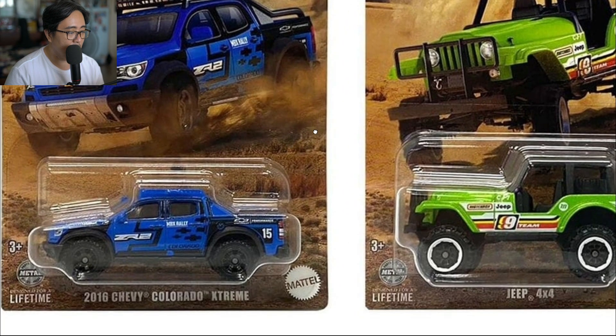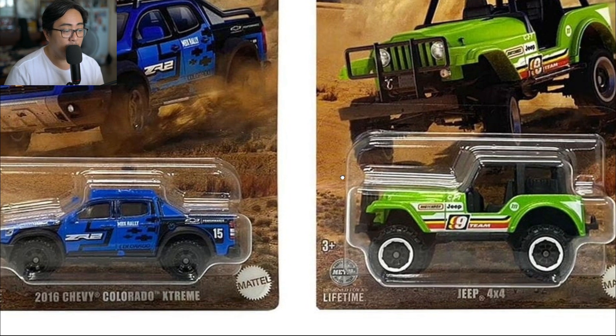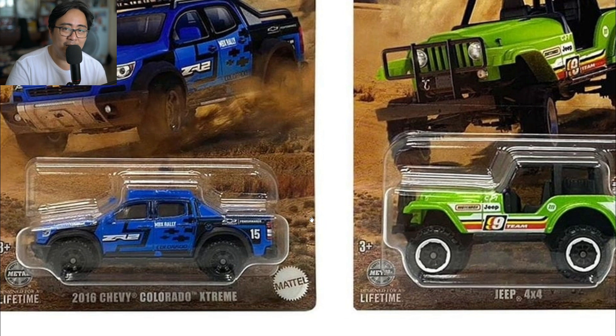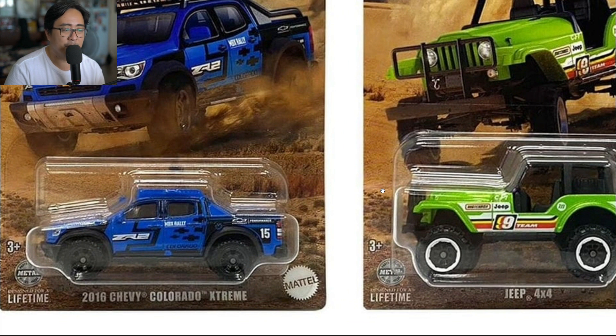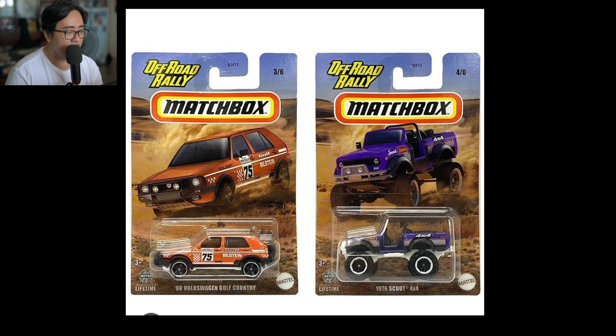Let's start first with the new Matchbox Off-Road Rally series. This one contains six really good castings, really good vehicles. Starting with these two: the 2016 Chevy Colorado Extreme and the Matchbox staple, a Jeep 4x4. These are absolutely nice looking cars. The Jeep 4x4 looks bigger than the Colorado Extreme, but I like both of these — really good looking cars with tons of details. I just love Matchbox, especially starting last year they've been rolling out amazing cars, and also this year.